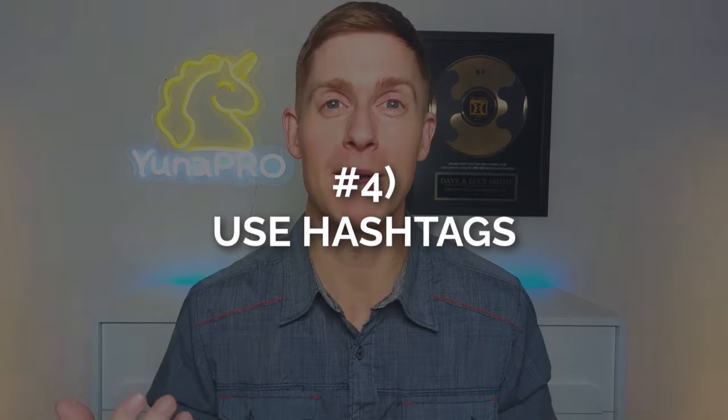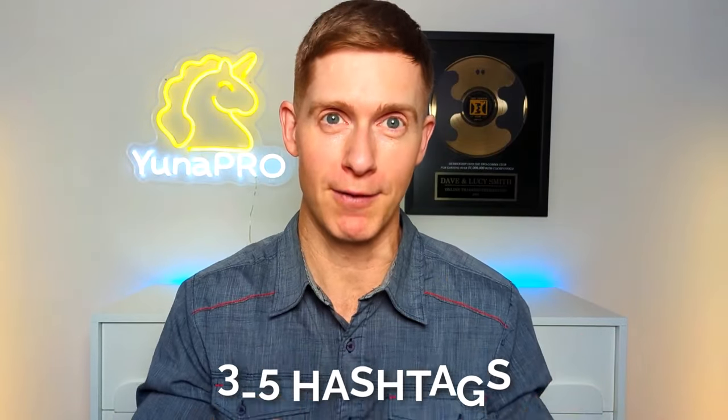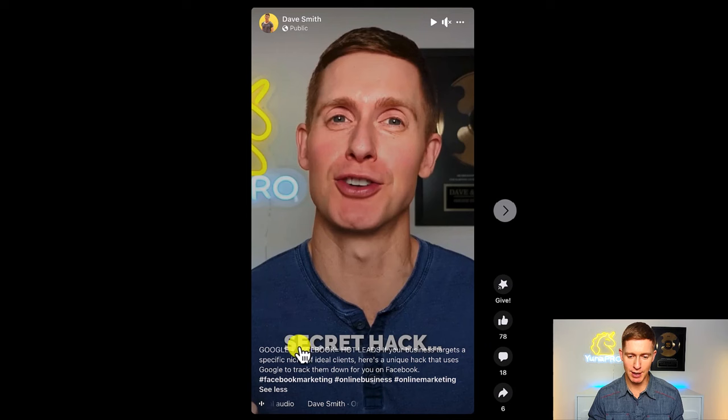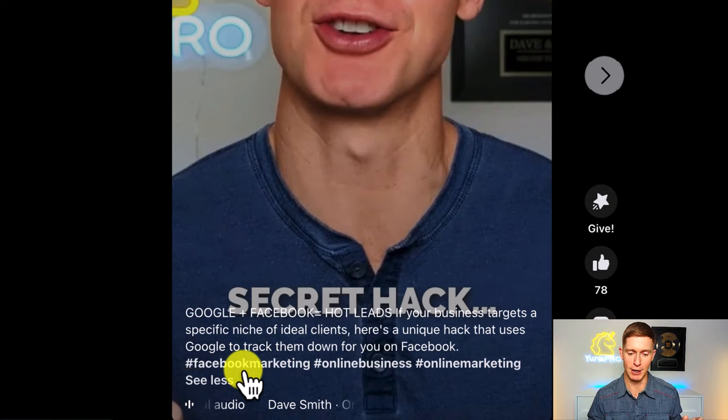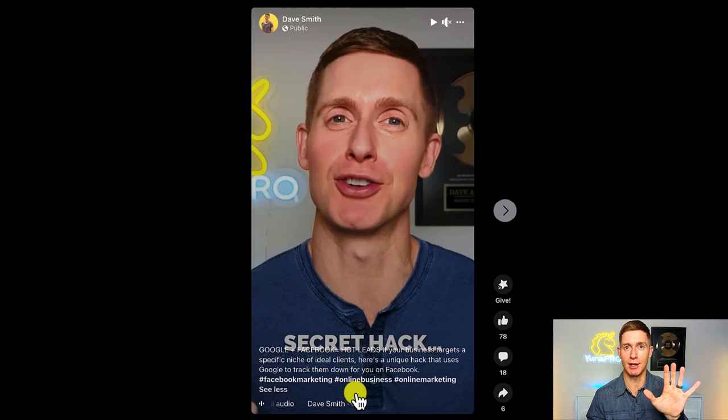Step number four is all about using hashtags. Some people stuff their content full of hashtags, and it actually decreases effectiveness. The whole reason we use hashtags is to help Facebook categorize what the Reel is about. If you create 50 hashtags, that gives Facebook 50 different ideas to sort through. Instead, I recommend using three to five really targeted and specific hashtags. For example, for a Reel about getting hot leads on Facebook, I use just three hashtags: Facebook marketing, online business, and online marketing. That's all Facebook needs to categorize it and show it to the right people.